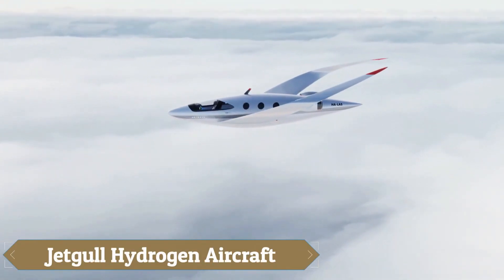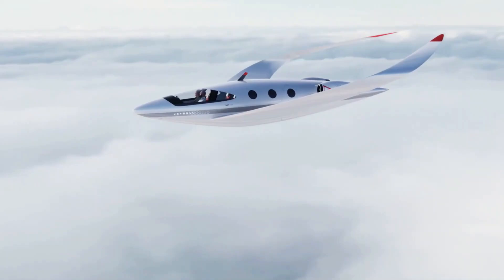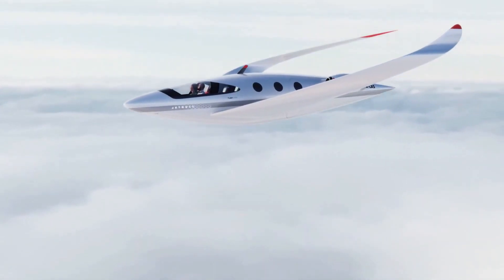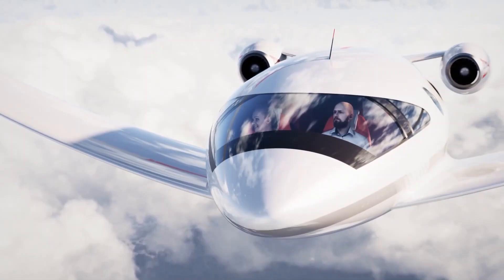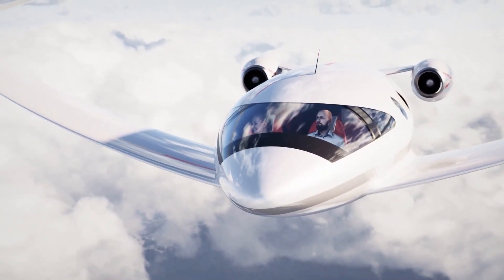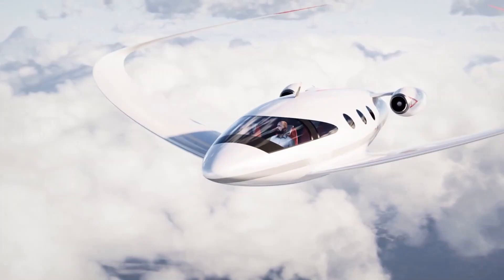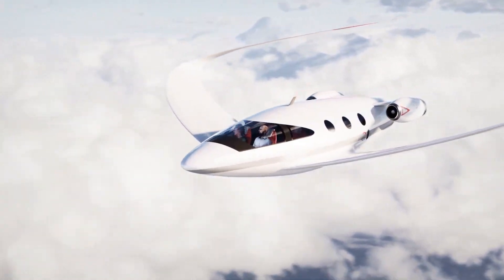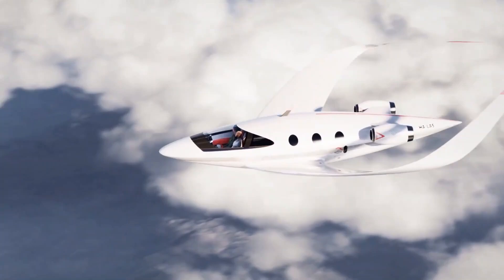The JetGull hydrogen aircraft is an innovative concept blending advanced aerodynamics with sustainable fuel technology. Its unique wing design, featuring winglets that double as elevators, offers enhanced stability and control. The sleek, streamlined fuselage reduces drag while maintaining a spacious interior with proportions based on the golden ratio, combining aesthetics with functionality.